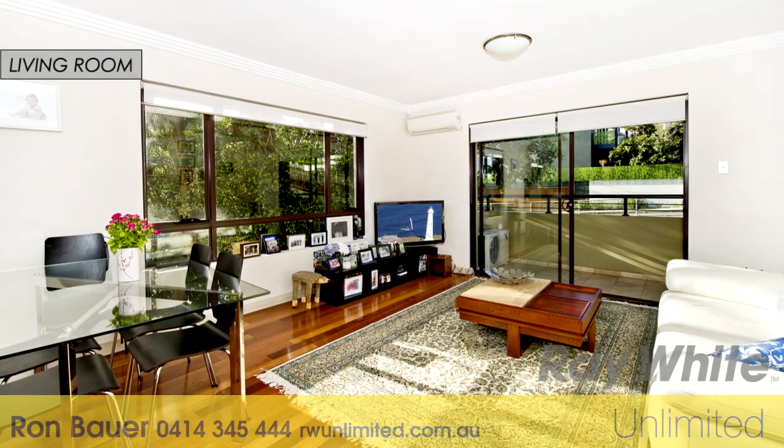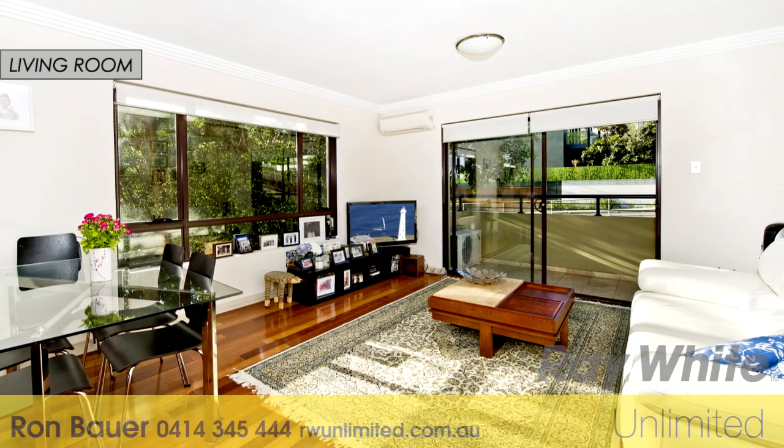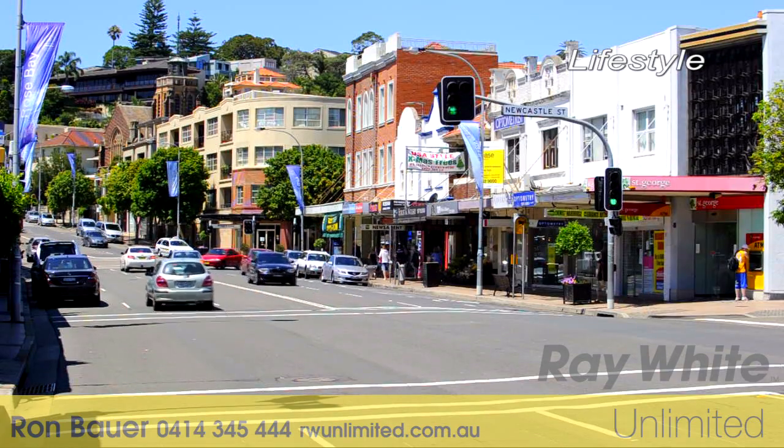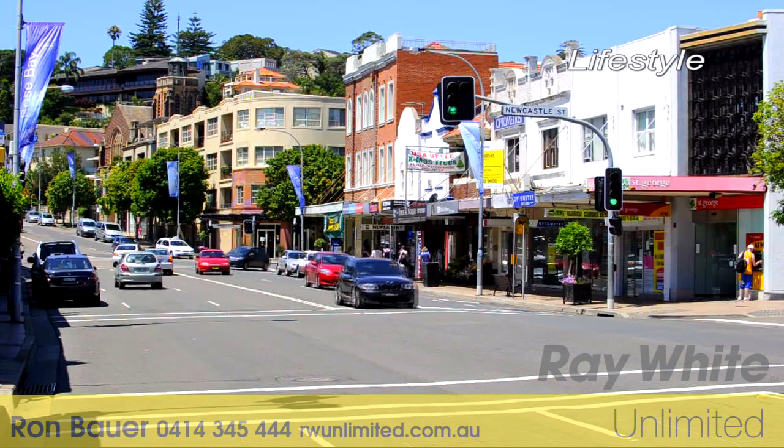Thanks Ron. Described as tranquil and trendy, it's also oh so handy. 4/65 Liverpool Street, Rose Bay, could be just the one you've been looking for.